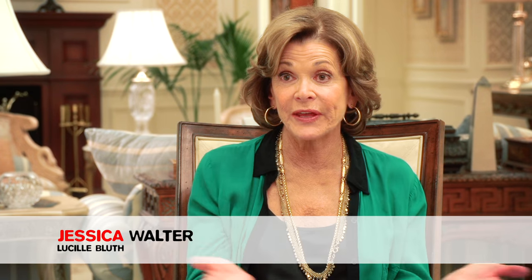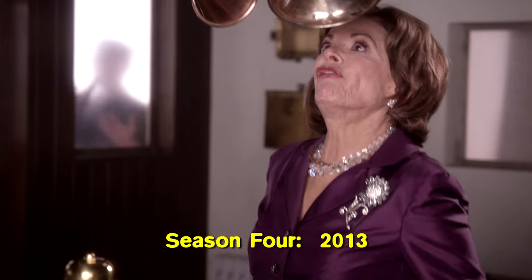They've had to remake costumes that they lost. I don't know how they do it — my hat is off to them. Wardrobe. Hat.